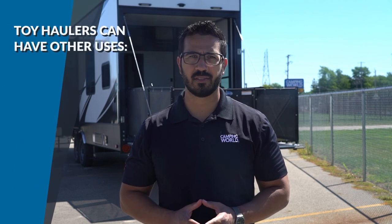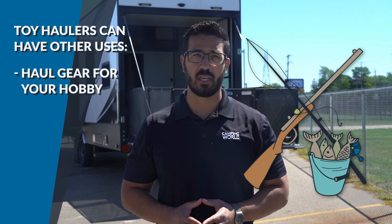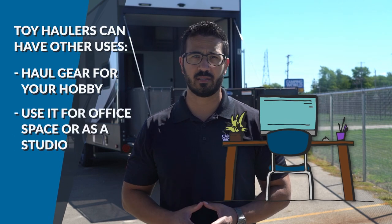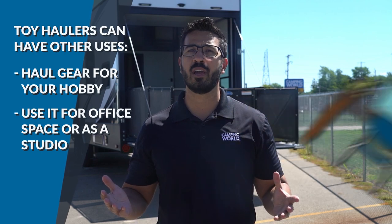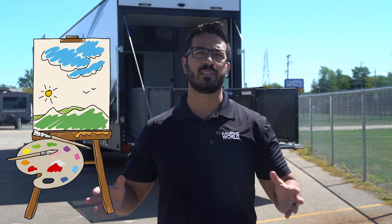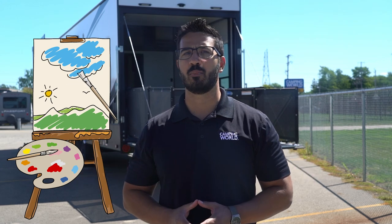Toy haulers can be used for anything your outdoor enthusiast heart desires. If you're an avid hunter or fisher, it can be very convenient to haul your gear and game in the garage area of your RV. If you work on the road, you can convert the garage space into a workspace — potter, painter, playwright, whatever work you do, you'll have the space to set up everything in your mobile office. If you want to paint, what a better idea than to open up the back ramp, see the gorgeous landscape, and immediately set your brush to canvas.